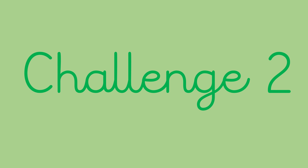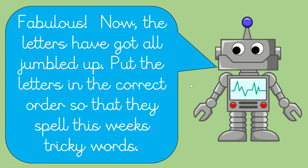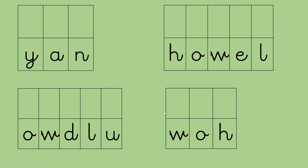Hello everybody, welcome back for challenge two. Let's move on and see what we'll do next. Fabulous, now all the letters have got jumbled up. Put the letters in the correct order so that they spell this week's tricky words.